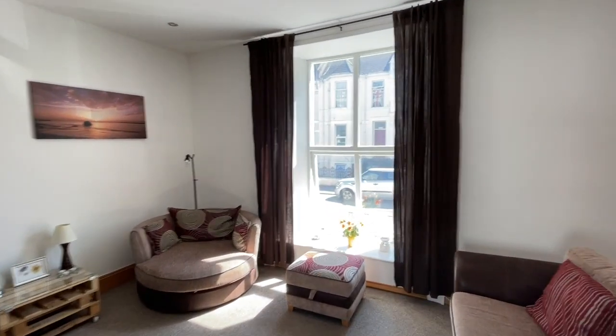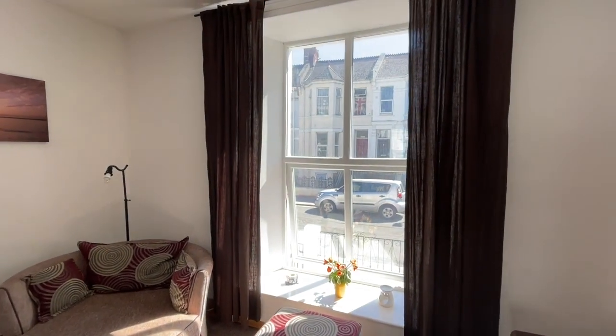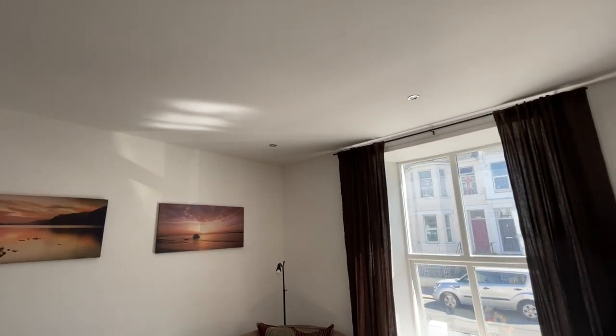The property is double glazed with a large window to the front elevation and spotlights in the ceiling.